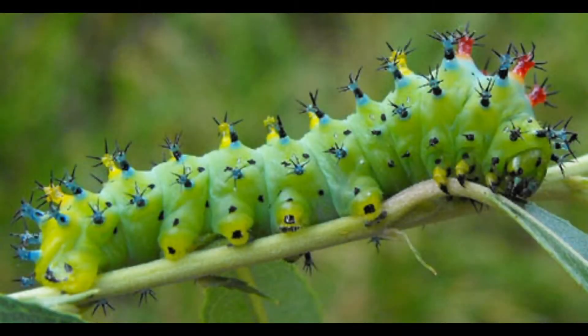Caterpillars come from two specific types of animals: moths and butterflies. They're the larval stage. If you remember Miss Melissa's video on monarch butterflies, you know what the larval stage is. The larval stage is after the egg hatches but before the adult stage.